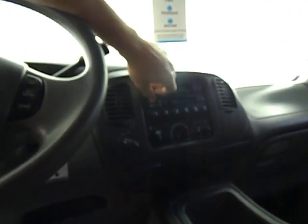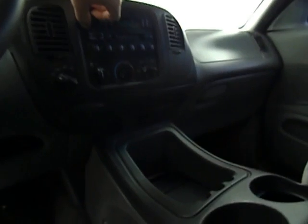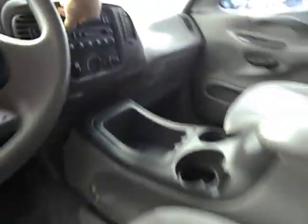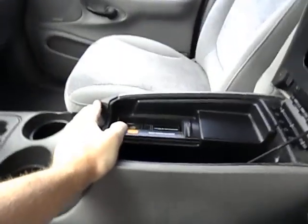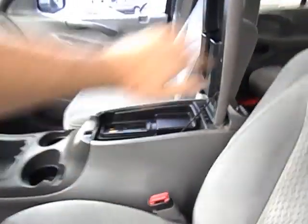We have premium audio. Everything sounds good. We have a 6-CD changer in the console.